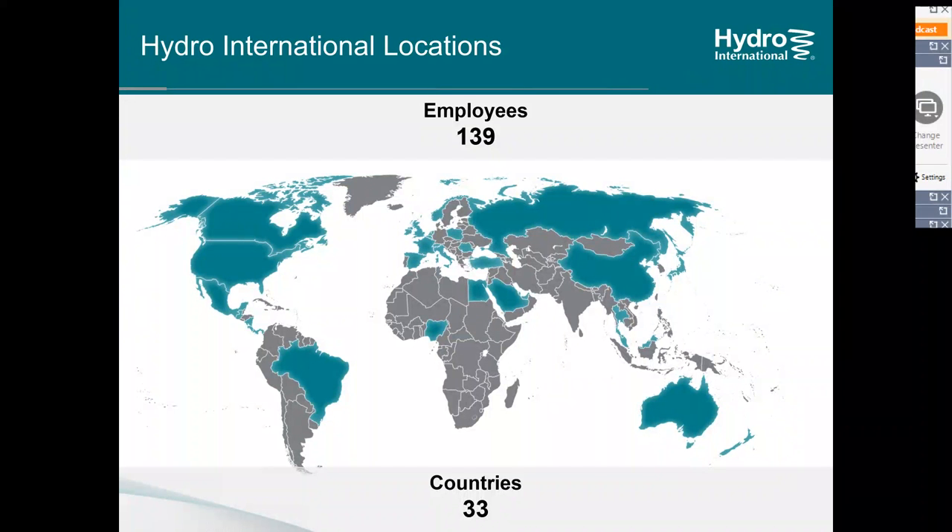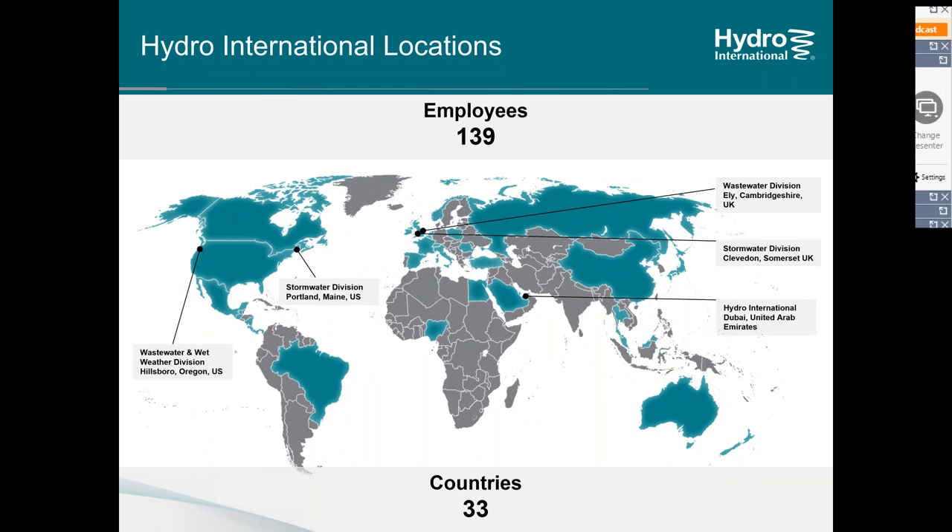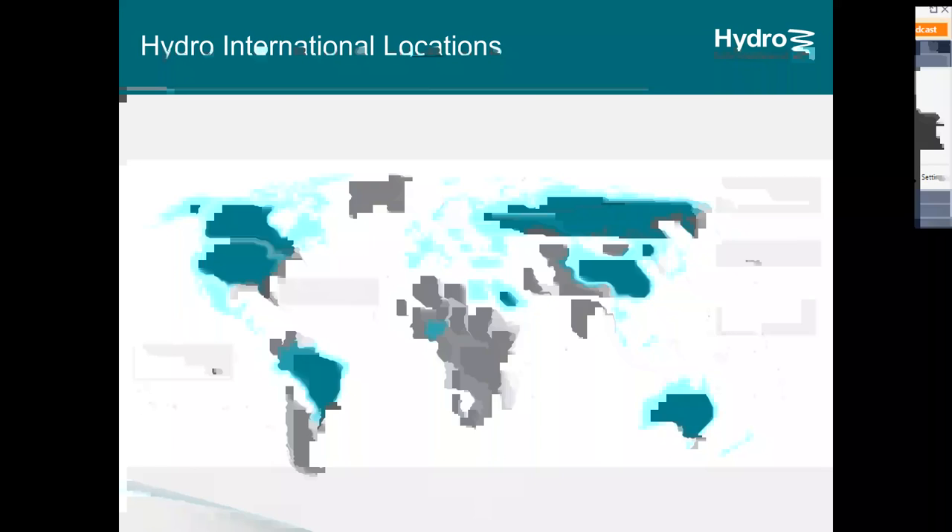Just a little bit of background about Hydro International for those of you who might not have worked with us in the past. Hydro is based out of a home office near Bristol in the UK, but we have two offices in the United States — one in Portland, Maine where I'm located, and another one outside of Portland, Oregon on the west coast. We have distribution channels and products installed all around the world, so Hydro is truly a global company.